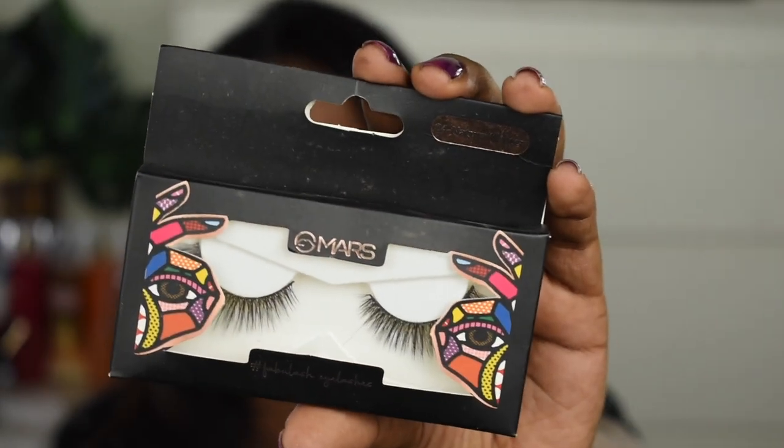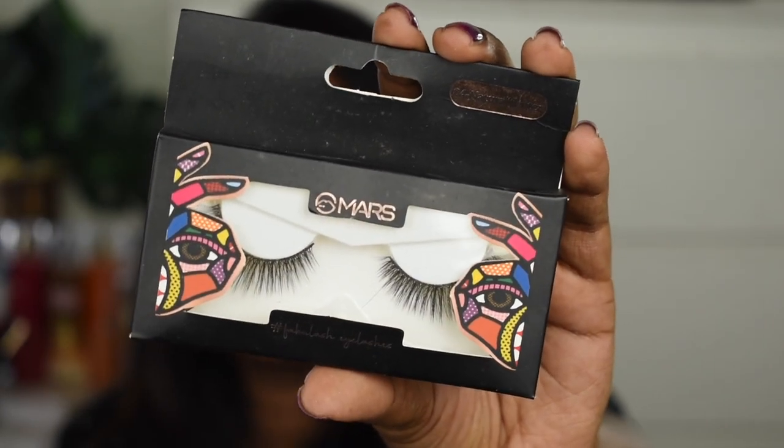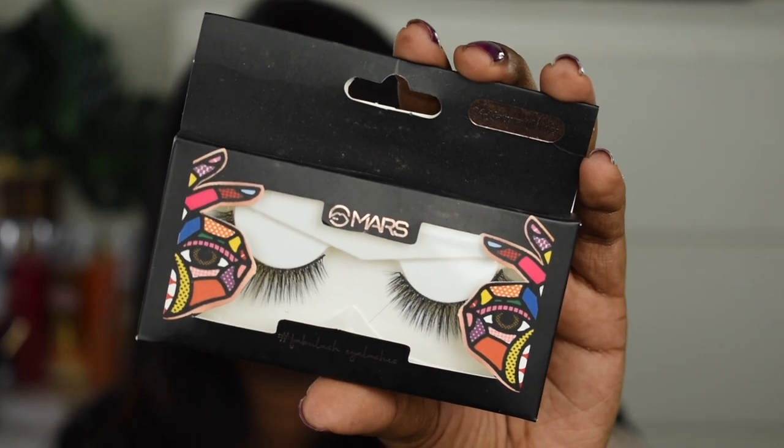Next, I picked an eyelash. This one is the Mars Fabulous Eyelashes in the Natural Flutter variant, number 04. I had picked a Mars eyelash before and it was so good — very natural. So I found another variant; this one is a little more dramatic with a bit more lash length. In my most recent makeup tutorial video, I actually used this eyelash.